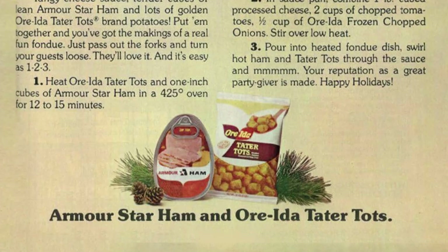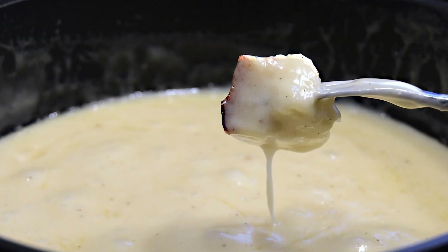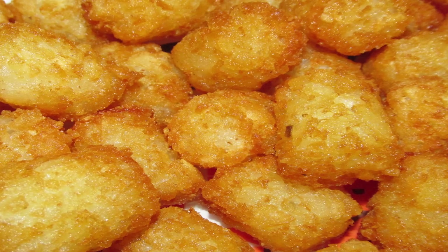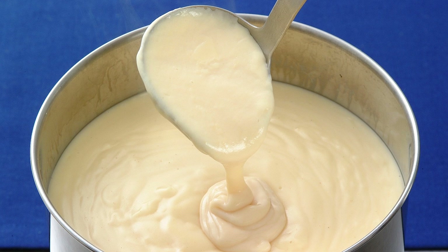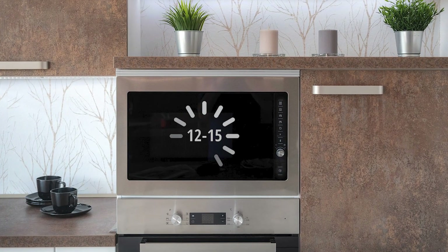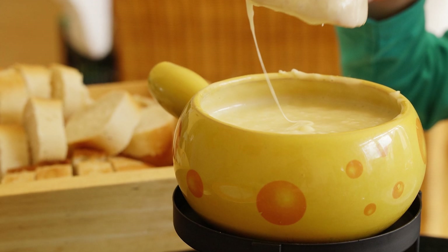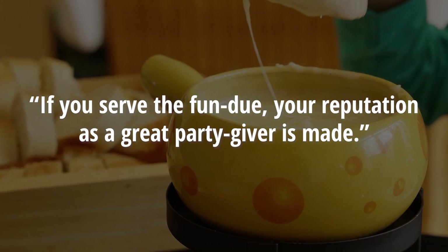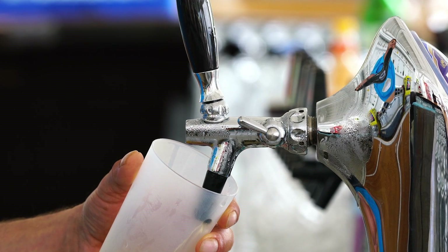First up, we have the holiday fondue, brought to you by the good people at Orida Potatoes and Armor Star Ham. This so-called fondue is apparently more fun than the average fondue, because it includes tater tots — which is pretty hard to argue with. To make it, you'll need tangy cheese sauce, tender cubes of Armor Star Ham, and a whole mess of Orida tater tots. Just heat up the ham and tots in an oven for 12 to 15 minutes, heat your cheese sauce in a pan, and then pour it into a fondue dish. According to the advertisement, if you serve the fondue, your reputation as a great party giver is made. Well, we appreciate their enthusiasm.